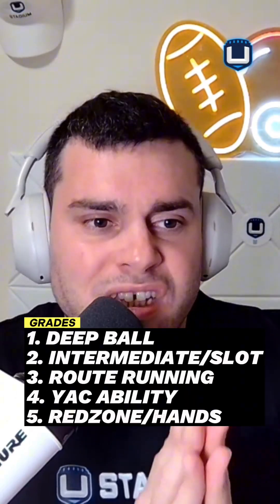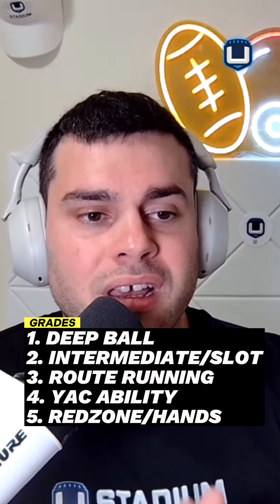I'm going to give you Frankie's five grades on Brian Thomas Jr. and whether it's worth it for the New York Jets to draft him 10th overall.